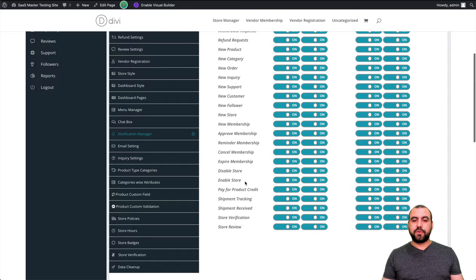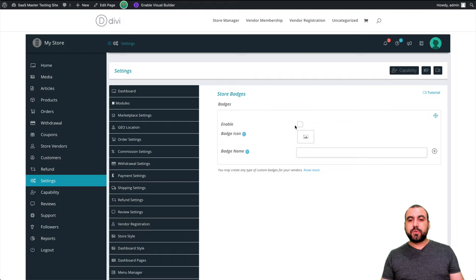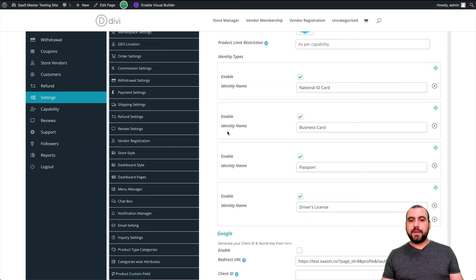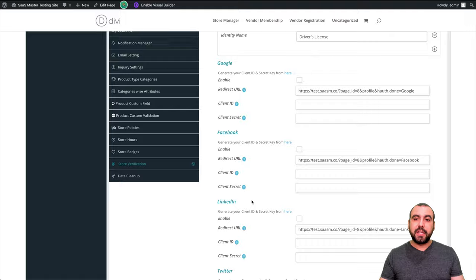There's also email settings — you can change emails for different things; maybe support is one email and sales is another. Inquiry settings, product types, categories, category attributes, store hours, and store badges — you can add a badge for people who sold 100 or more products. There's also a store verification badge with identification types: national ID, business card, passport, driver's license, or general verification through Google, Facebook, or LinkedIn to verify vendors are real people.